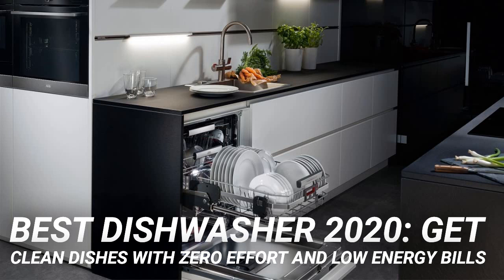All the smart stuff is nice to have rather than essential, but it's the icing on the cake with this excellent, great-value-for-money dishwasher.